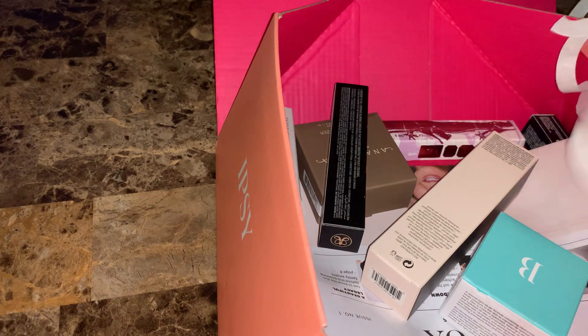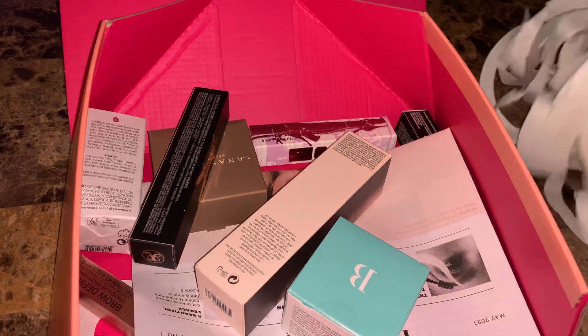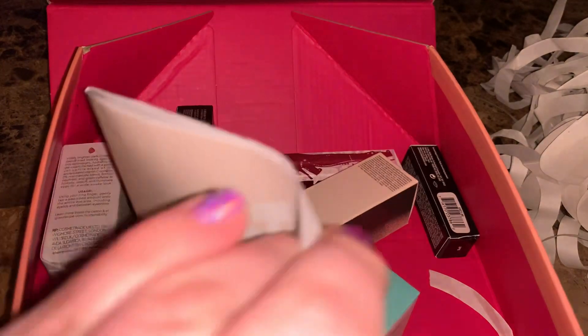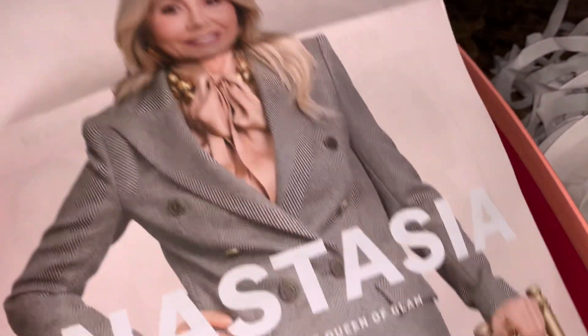The box always seems like it's falling apart when you open it, which is weird. We've got all these little octopus squiggly paper — that's a lot this month. They put that paper in, but look, everything is just thrown in. It's like they'll throw some paper on top of it to protect it. We just got this paper. This month is supposed to be curated by the owner of Anastasia Beverly Hills.